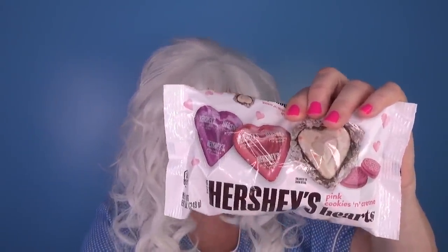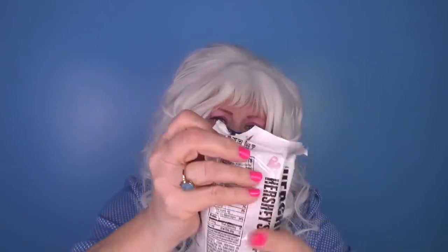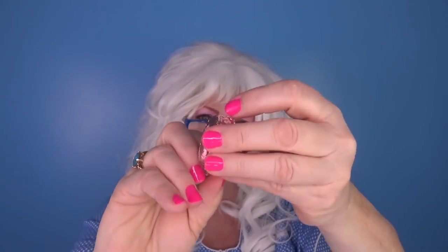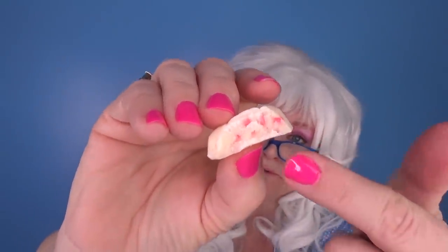Granny's not coming back as fast as she used to! And now, Granny's gonna try Hershey Pink Cookies and Cream Hearts! Here we go! It sounds good! Oh, look how pretty that is! It's cute and pink just for Valentine's Day! Let's open it and see what we got! Very cute inside, too! Look, it's got little pink pieces in it! Granny's gonna take a big old Granny-sized bite! See inside? It's got little pink pieces in it! Cookies! That's very yummy!